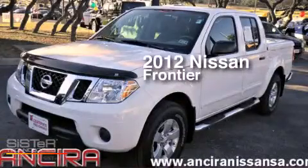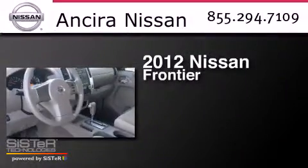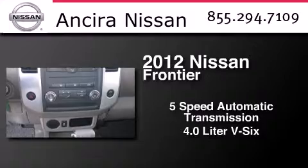This is a certified pre-owned 2012 Nissan Frontier. This truck has a 5-speed automatic transmission and a 4.0-liter V6.